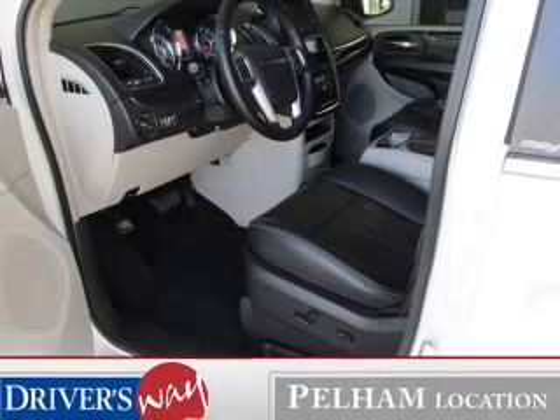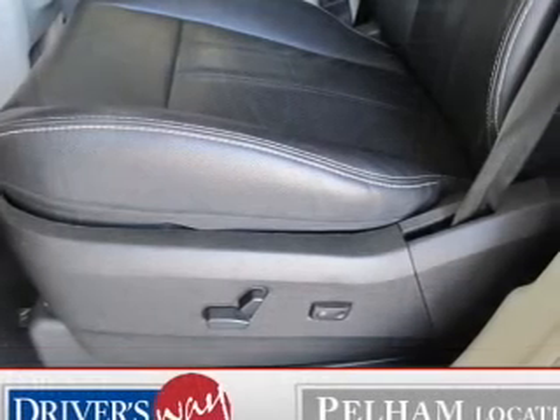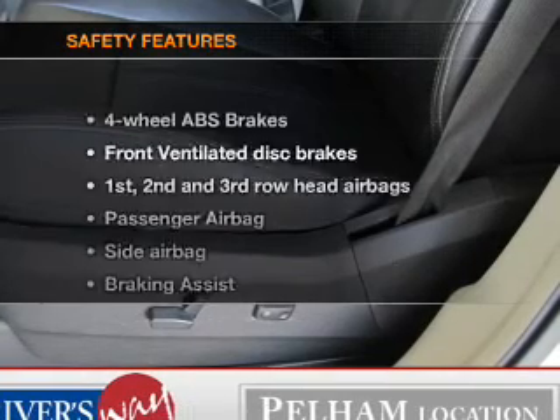Leather seats, power door locks, power windows, cruise control, Bluetooth wireless, a DVD system, and an AM-FM stereo with a CD player. If safety is a high priority, rest assured knowing these top safety components are included.